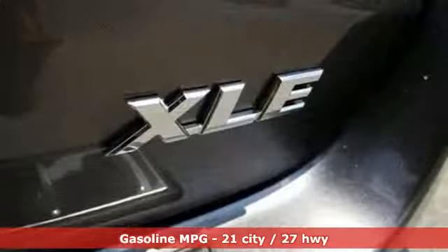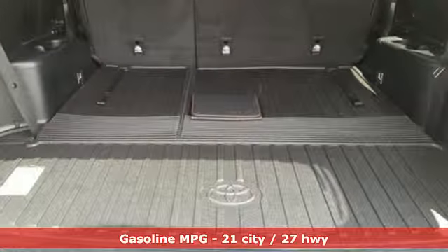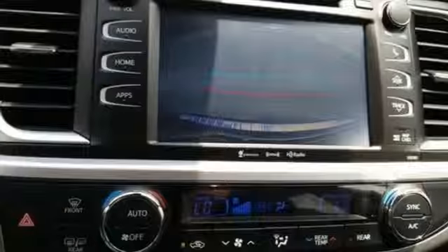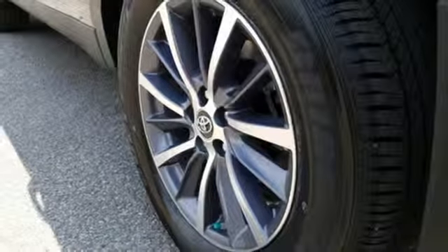Integrated navigation system with voice activation, power heated mirrors, front heated leather bucket seats, auto dimming rear view mirror, doors and push button start proximity key, dual zone climate control, automatic transmission, express open and close sliding and tilting sunroof, gas pressurized shocks, and V6 engine.